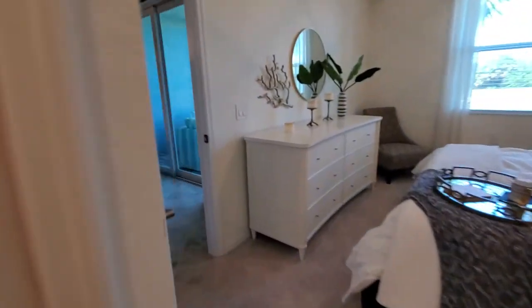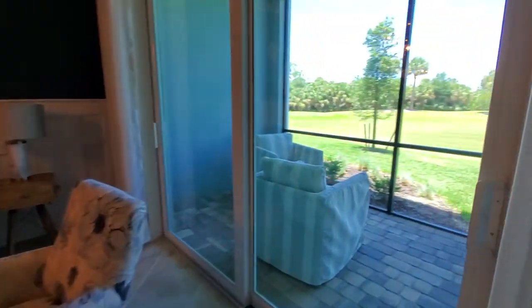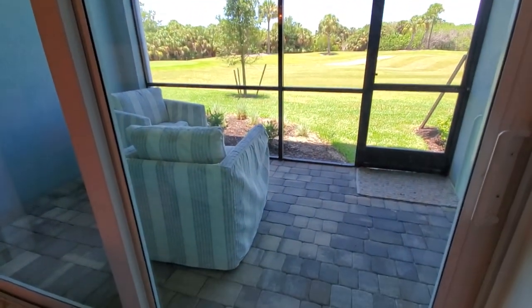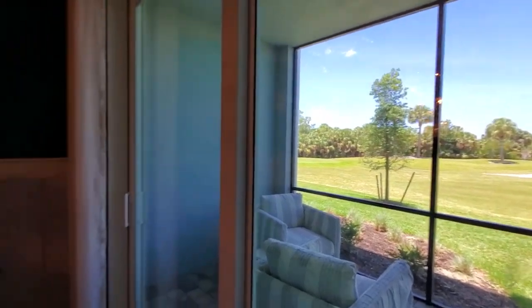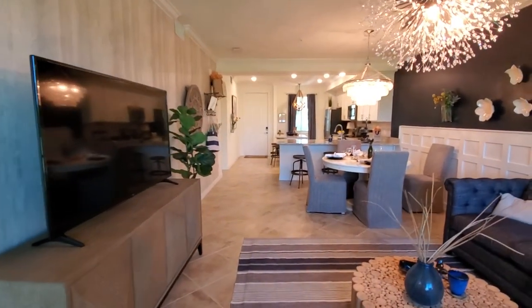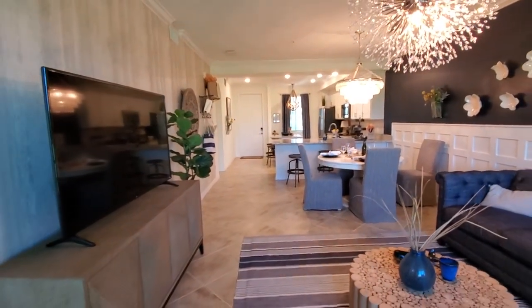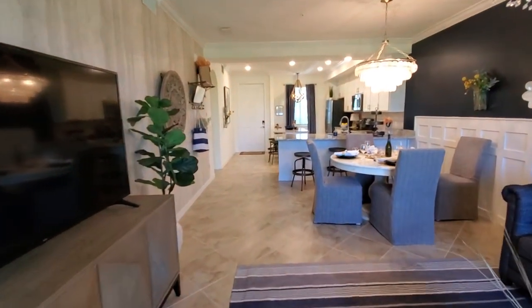Then you've got the master bath with the single sink, the commode, a linen closet, and a standalone shower. Last but not least, you do have the screen enclosed lanai that all the terraces get to enjoy the views from whatever community you're at. This is the Arbor floor plan, part of the terrace line of condos at Heritage Landing and many Lennar Southwest Florida communities. This is Roberto Lee with Pinnacle Property Group — we appreciate you watching.